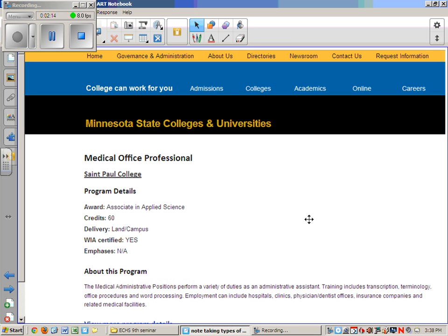Another career within a medical office is the position of medical office professional, which would require an associate's degree. The number of credits required is significantly higher — instead of 20 credits, an associate of applied science would require 60 credits, which is about 20 different classes. Medical administrative assistants often do transcription, terminology, office procedures, and word processing. They can find jobs in other kinds of medical office settings, and many can progress on to billing specialists.